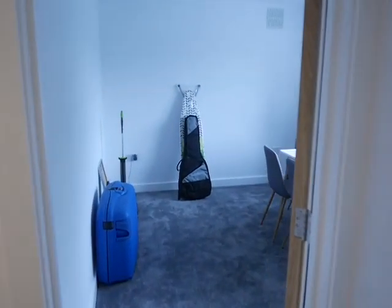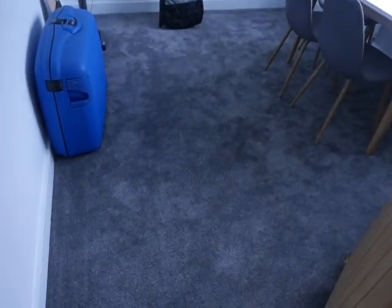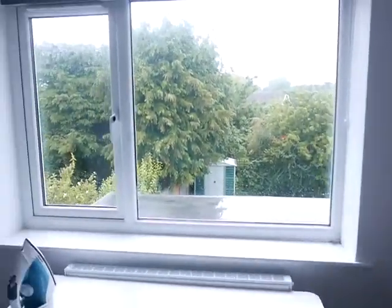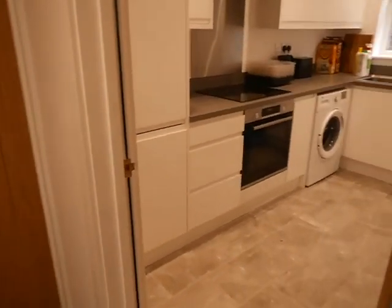Into your communal area. There is one other person that has just moved in, so this will be furnished — there will be a sofa put in.